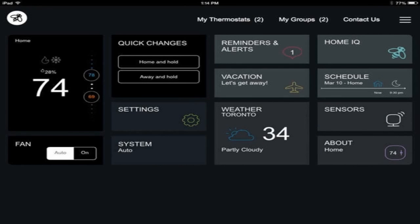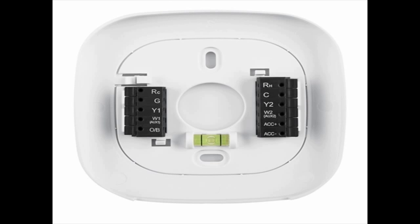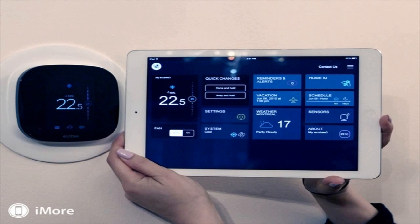The new model retails for $169 versus the $249 price tag of the version that 9to5Mac reviewed earlier this year. The primary difference is the lack of support for room sensors bundled, which help Eka B better understand your whole home's temperature. These are sold separately but not compatible with the new Lite model. You also lose smart occupancy detection and accessory support for humidifiers, dehumidifiers, and ventilators.